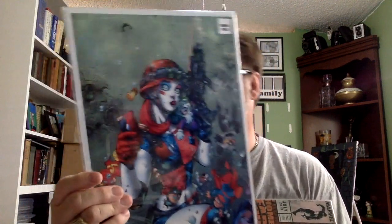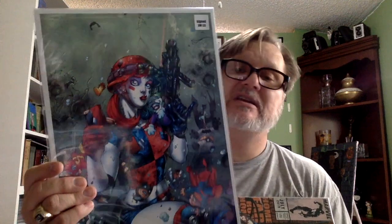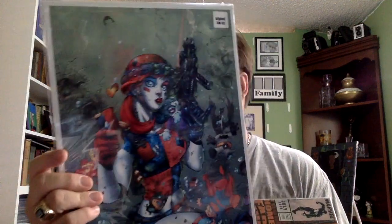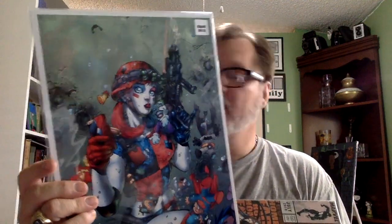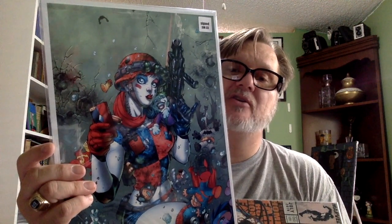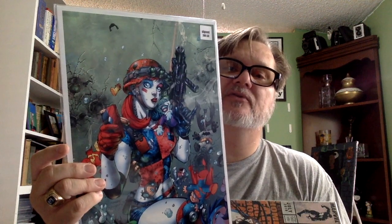This one sold for sixty dollars. I traced down the picture — this is from Harley Quinn and the Suicide Squad number one free edition at San Diego Comic-Con, I think in 2018. That's where this cover comes from.